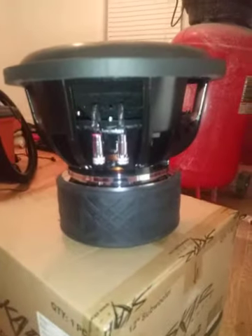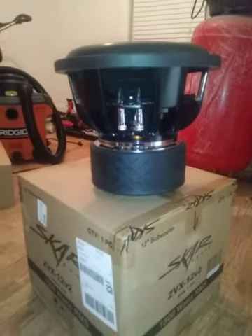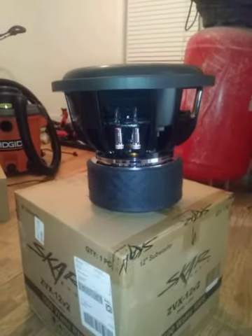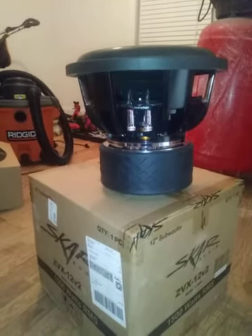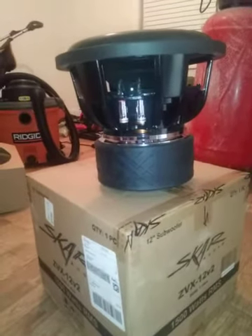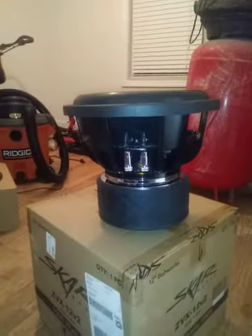It's a pretty beefy 12 with a good proportionate motor-to-top ratio. My Nightshades and my Tantric SHDs made it look kind of small in comparison, but for double, two-and-a-half to three times less the price, I'm impressed. Three-inch voice coil, 1500 RMS — which I'd assume is underrated.